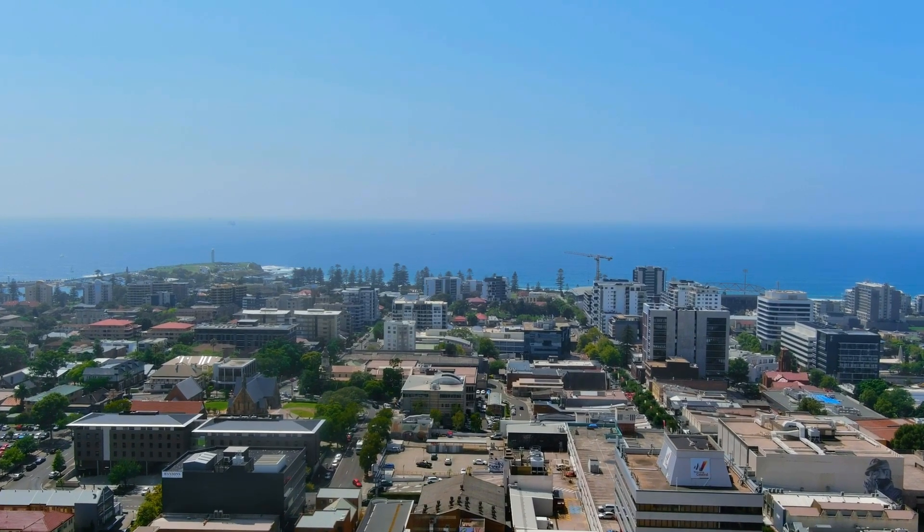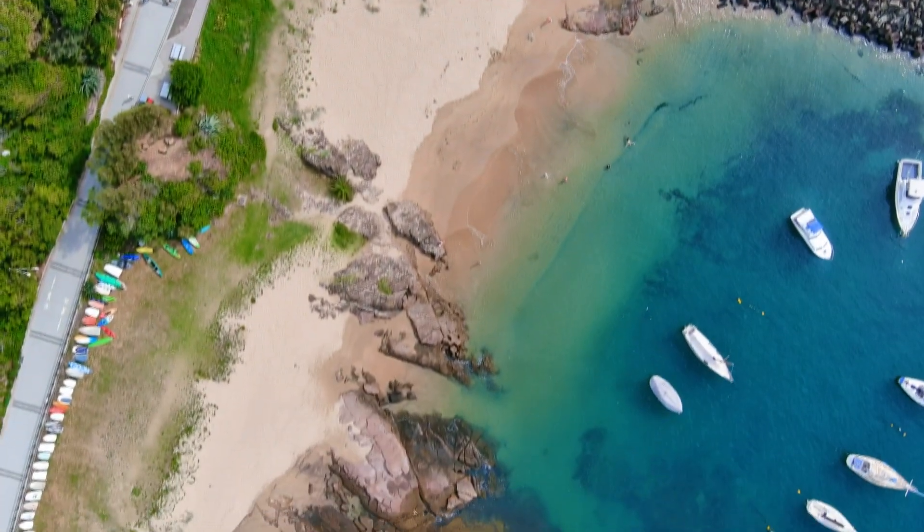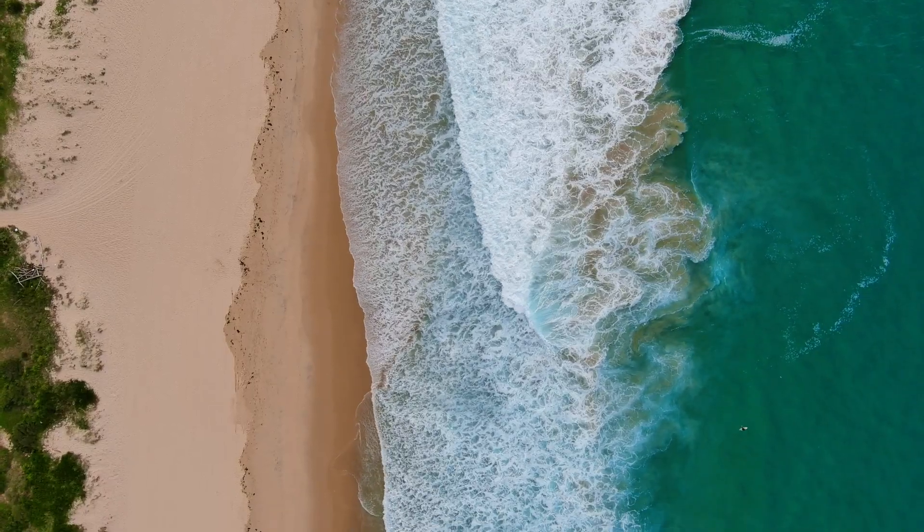A supreme offering just five minutes from the city centre, buyers will enjoy the proximity to local cafes, parks, schools, retail, transport and a selection of local beaches.